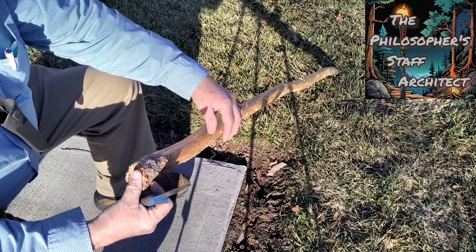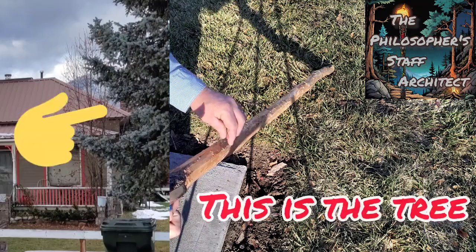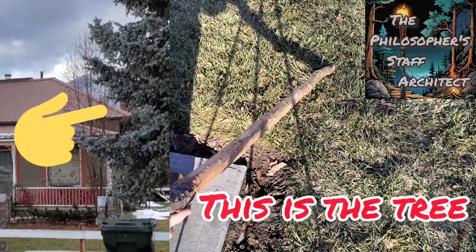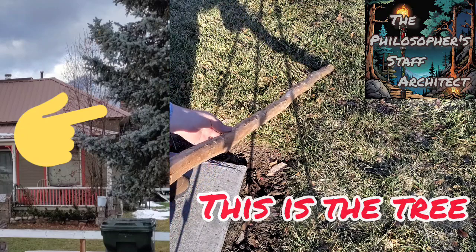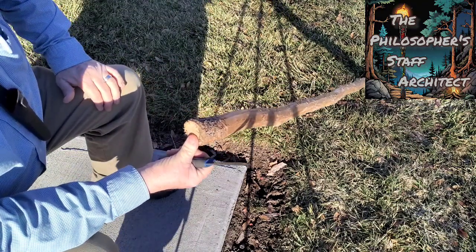This is a piece of blue spruce. It was in my daughter's yard in Montana, Bitterroot Valley, which is where they film Yellowstone, up there in Darby. She lives in Hamilton.